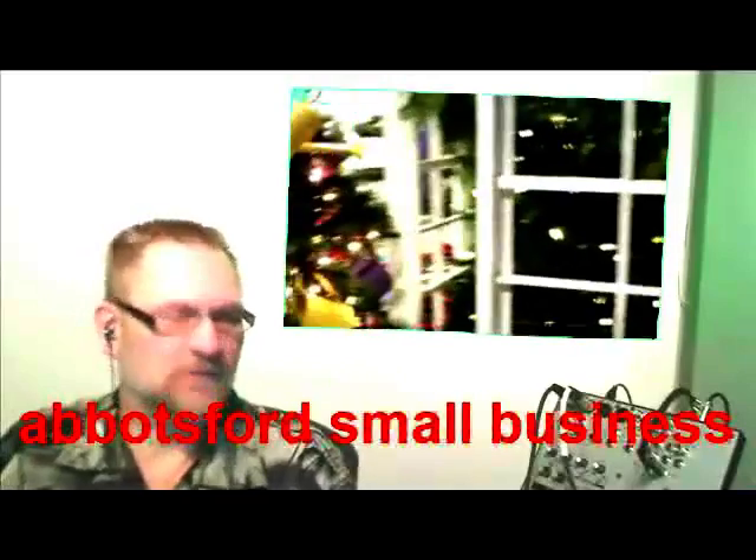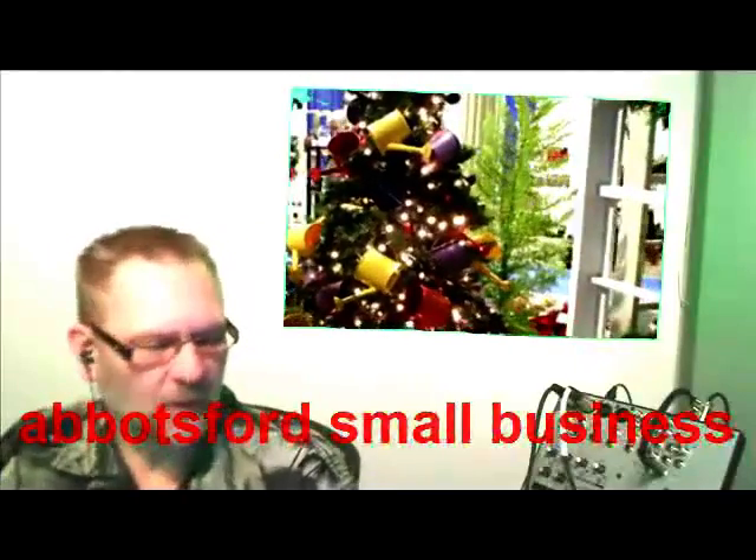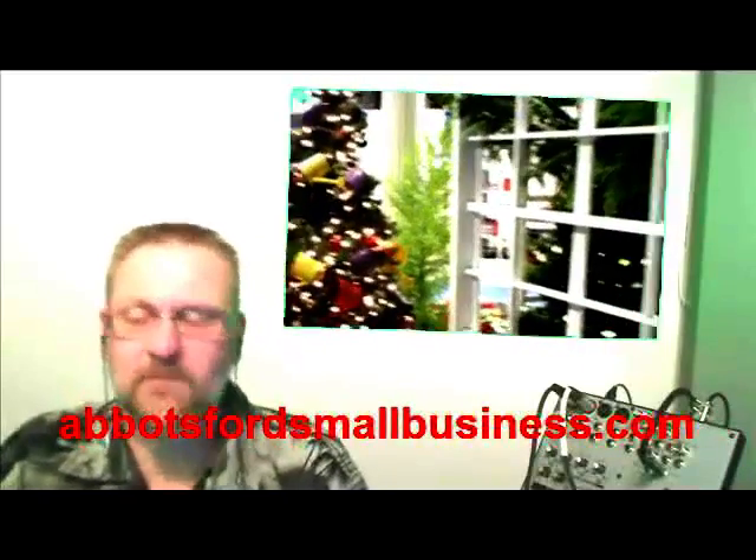Ladies and gentlemen, welcome back for another edition of Abbotsford Small Business. You can find us on the internet at AbbotsfordSmallBusiness.com. My wife and I just returned from the annual Christmas show at the Abbotsford Trade Exhibit Centre. This is December 3rd.